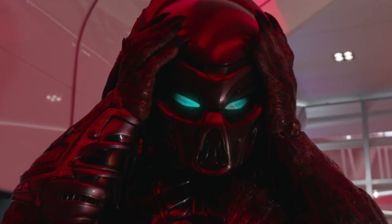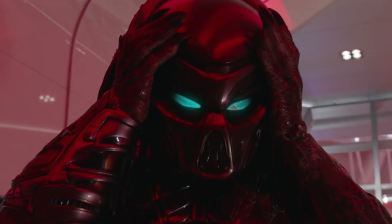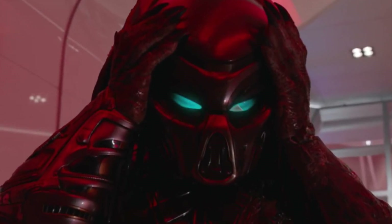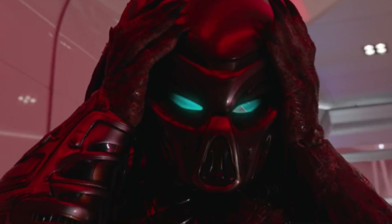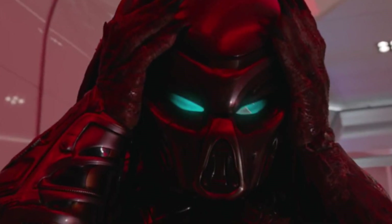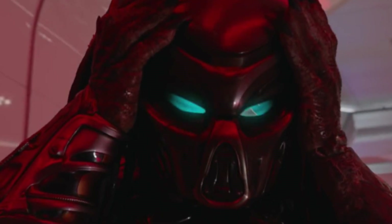Then we cut straight to him gearing up, loading all his predator gear, wearing the helmet. We get that iconic flash of the eyes when they put on the mask — something we've never seen before. It's nice to see they're adding that back into the canon, as opposed to just flashing the eyes the way we get in the original film. It's a nice throwback, and the prosthetics look good.